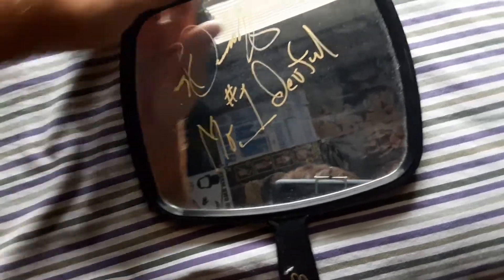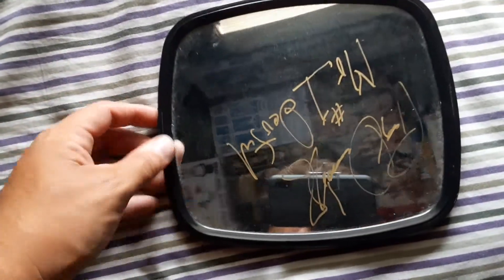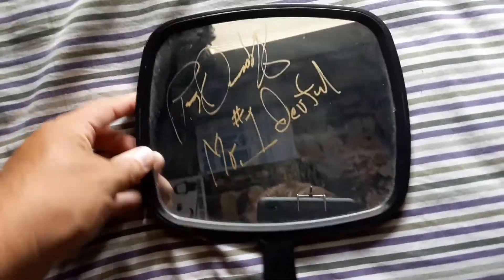It probably would have been a good idea to put a hook on it and have it hang down and have him sign that side. I don't know if I could do that unless I try to open it, but I don't think it will work. But yeah, it was just something different that I wanted to get.